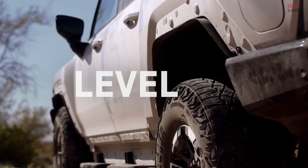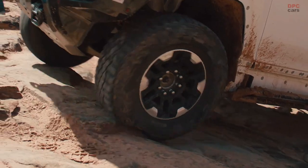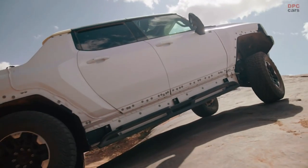We began testing prototype vehicles last year. Here in Yuma, Arizona, at GM's Desert Proving Ground, and in Michigan, at both our Milford Proving Ground and across Michigan's Upper Peninsula.